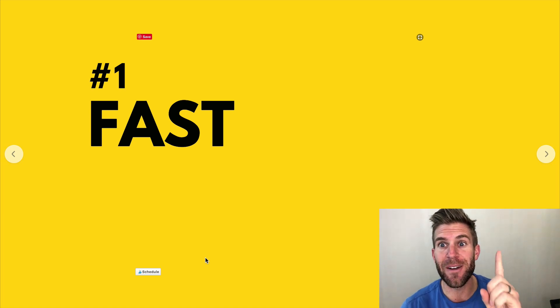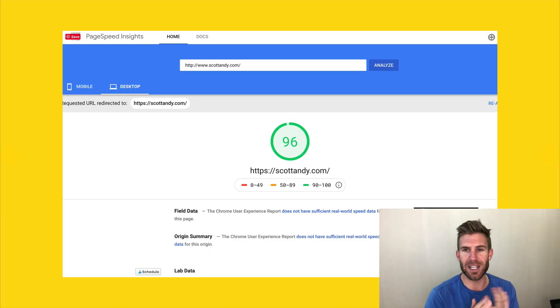Number one: it's super fast. I just created the site scottandy.com and ran Google PageSpeed Insights. My score is 96 out of 100. A perfect score is 100 — I have not seen a website with 100, so 96 is pretty incredible.